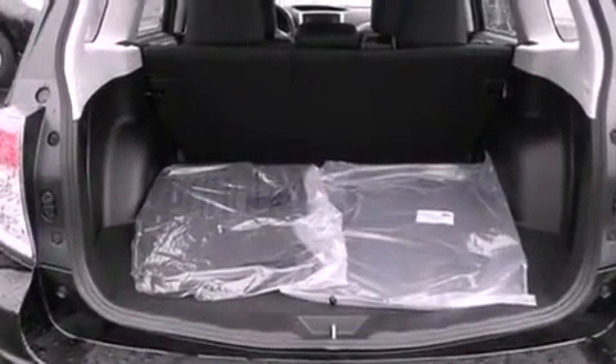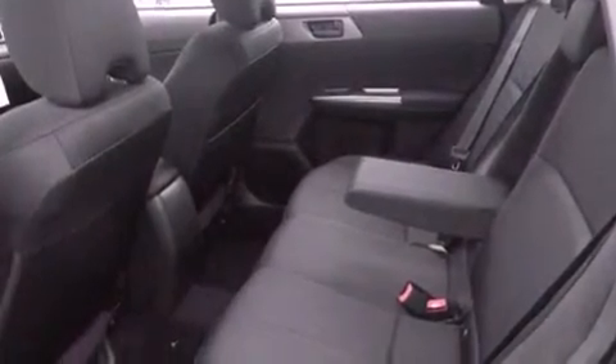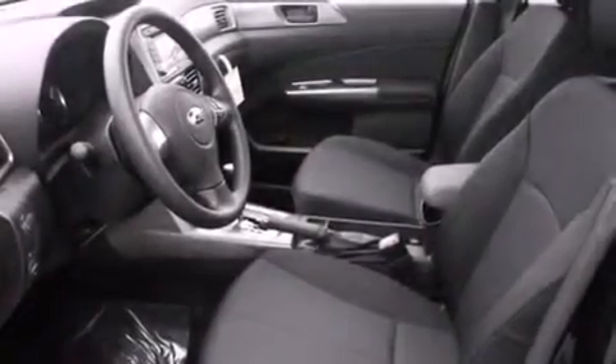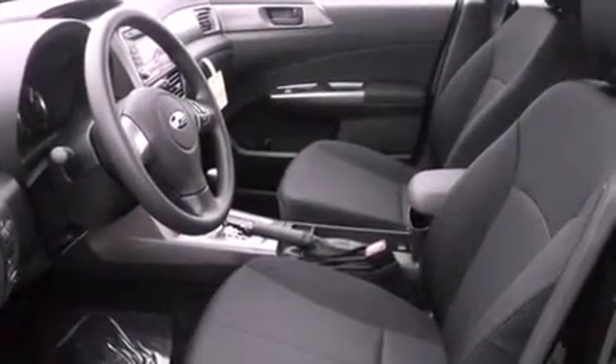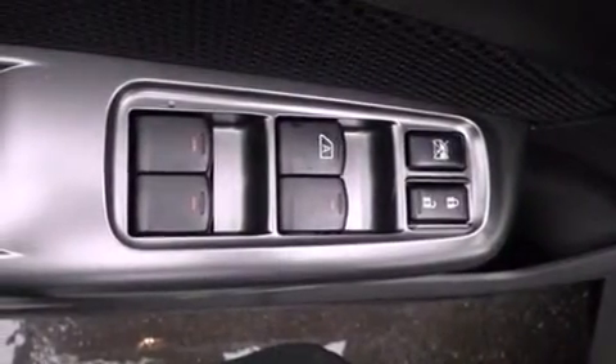The following features are also included: a power driver's seat, air conditioning with automatic climate control, steering wheel mounted controls, a CD player, a leather-wrapped steering wheel, a security system, fog lamps, an anti-lock braking system, a folding second row, and cruise control.